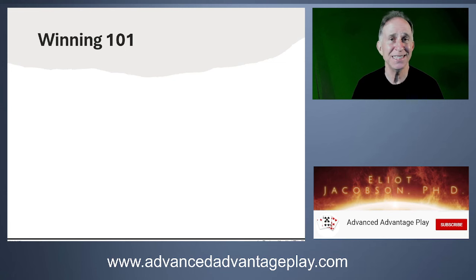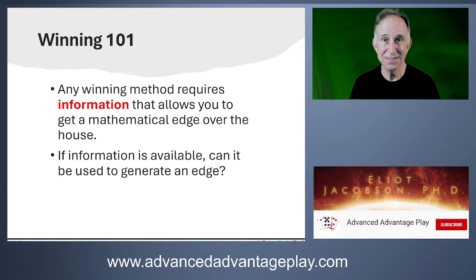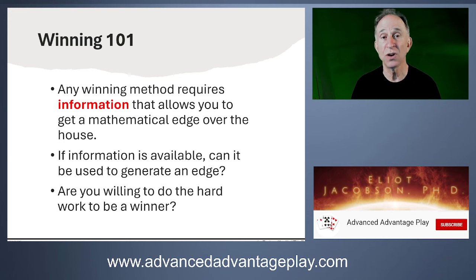The first thing I need to talk with you about are just the basics of winning. What does it mean to beat the house? The one thing you need in order to be a winning player is information. Any winning method requires information that allows you to get a mathematical edge over the house. If you come across information in the course of playing any game in a casino, it's always worthwhile thinking: can I use this to get an edge? Sometimes yes, and sometimes no. But if the answer is yes, are you willing to do the hard work — scouting out opportunities, traveling, learning complicated strategies, getting a team together?